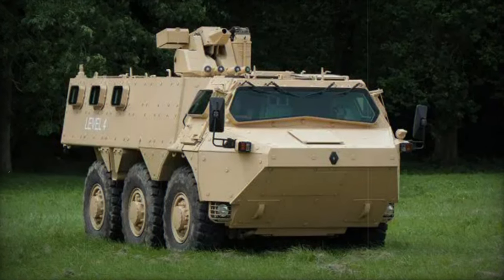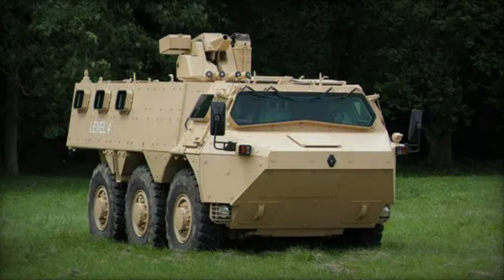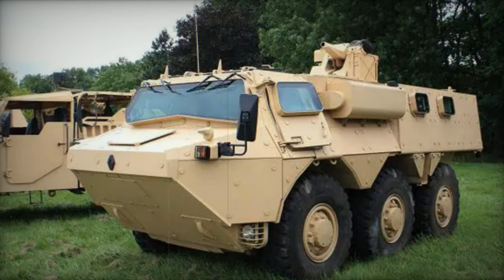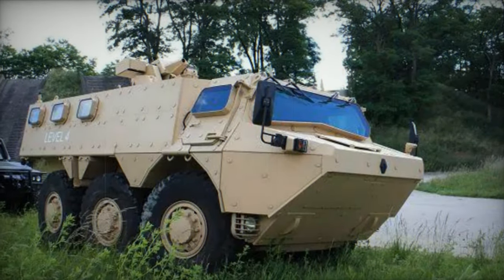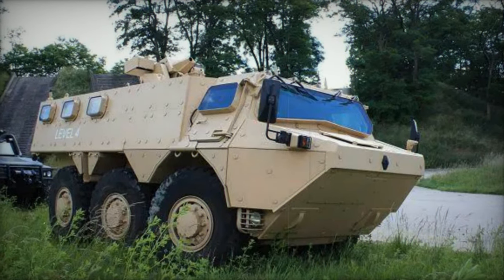Renault Trucks Defense developed the Vob Mk.2 armored personnel carrier as an enhanced iteration of the renowned Vob. Initially introduced in large quantities for both the French Army and international markets, the concept for an improved vehicle took shape in 2008, culminating in the public unveiling of the Vob Mk.2 in 2010.